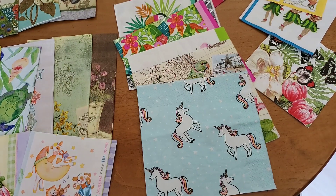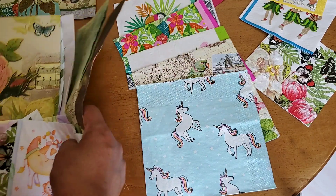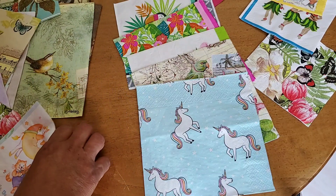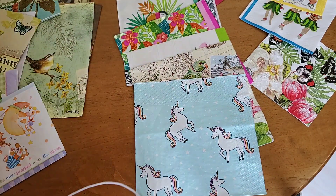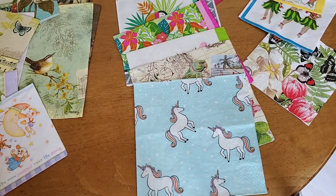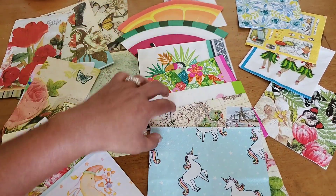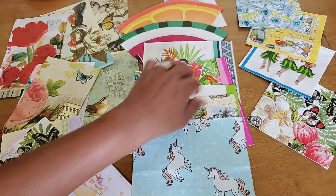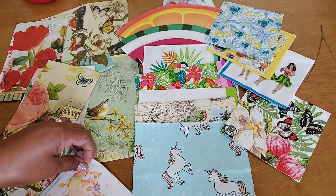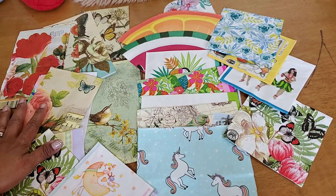Hello friends, welcome to Maria's Miscellany, where in this video I am sharing my napkin collection and also putting out a little swap offer. If you're interested in swapping with me and you like the napkins I show you, this is a little overview of all the napkins I have available for swapping. I do have a few more than this, but I only have one or two of those.